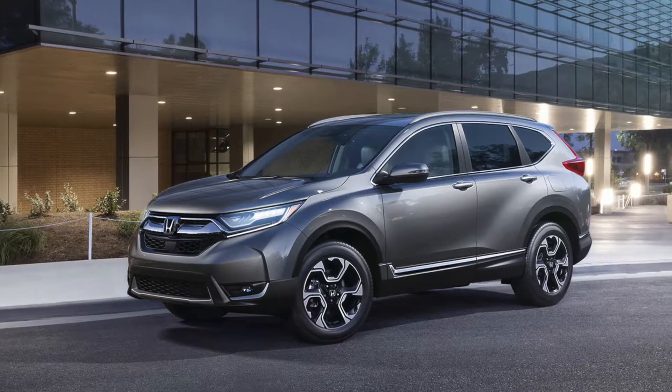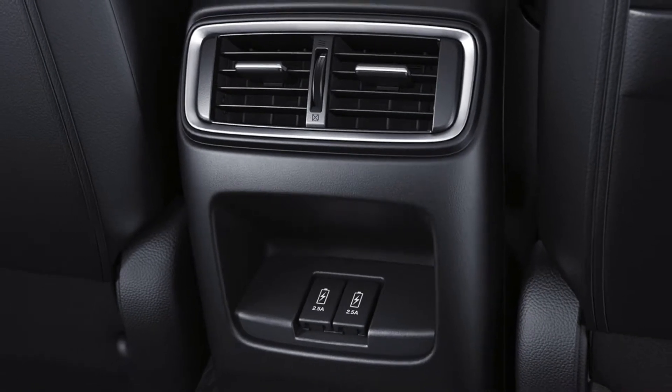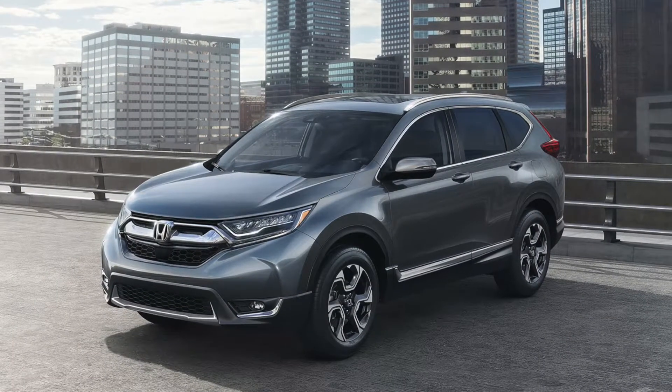If you are looking for versatility, then an SUV is the vehicle for you. The 2018 Honda CR-V should be on the top of your list of SUVs due to the numerous amazing features it has.